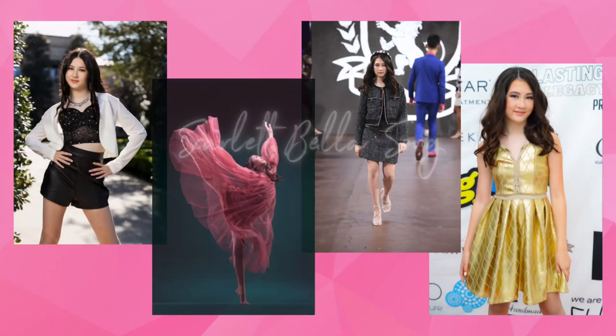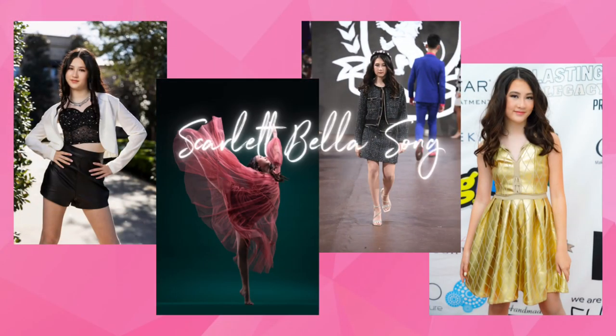I am so excited to have my first guest on this episode of The Vibe — Scarlett Bellasong. Scarlett is a South Korean teen dancer, model, actress, and jewelry designer. What doesn't she do? She's literally everything. Over 675,000 Instagram followers and a jewelry collaboration with Annie and Sisters — Scarlett's definitely a star on the rise. Now's your chance to get to know her better.